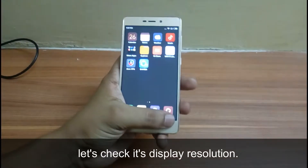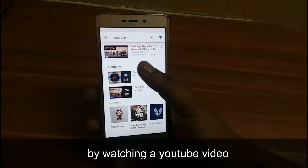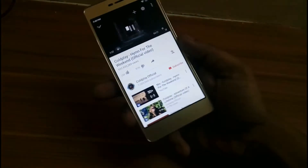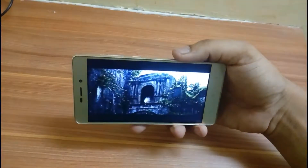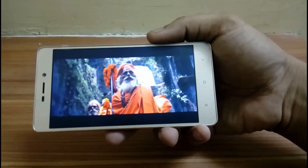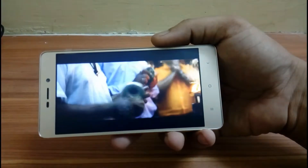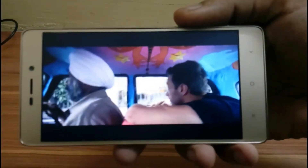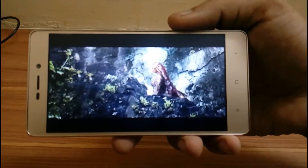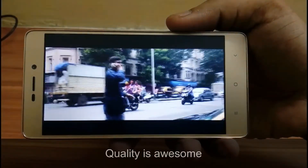Finally, let's test its display resolution by watching a YouTube video. Let's play a video on YouTube — its quality is awesome.